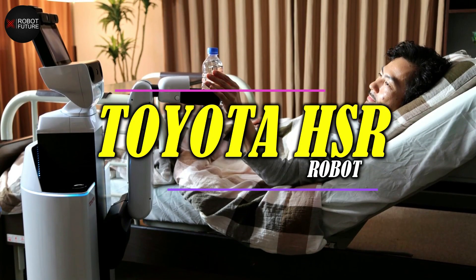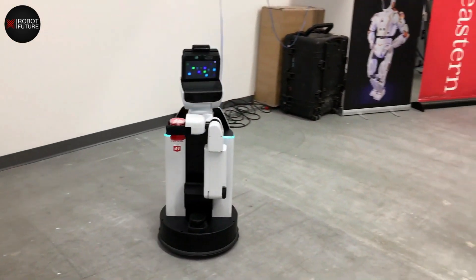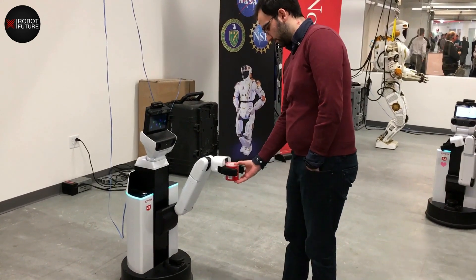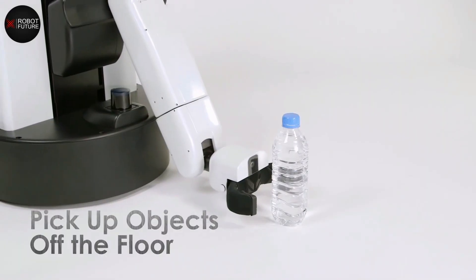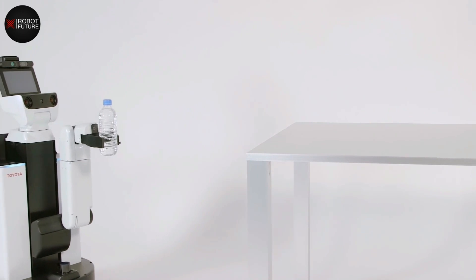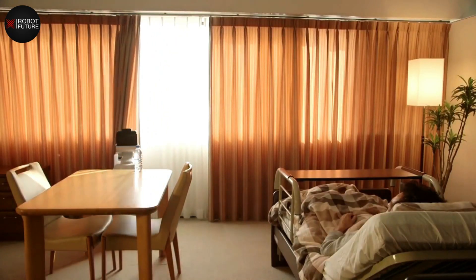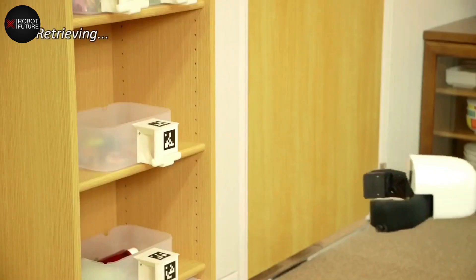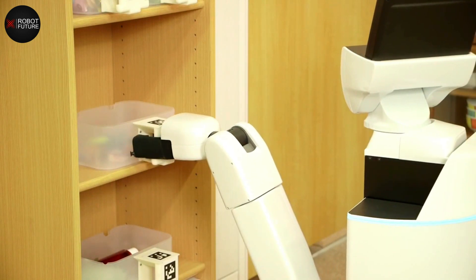The Toyota HSR is not your ordinary robot — it's a game-changer in the field of robotics technology. Designed to make everyday tasks easier for the elderly and those in need of assistance, this sleek cylindrical robot comes with an extendable folding arm that can pick up objects off the floor, retrieve items from high places, and even open curtains with ease. Its omnidirectional wheels allow it to move around any room autonomously, while its ability to recognize its surroundings enables it to navigate seamlessly.